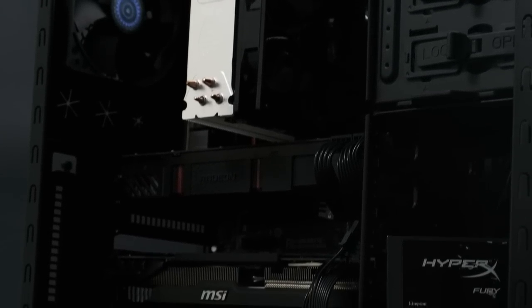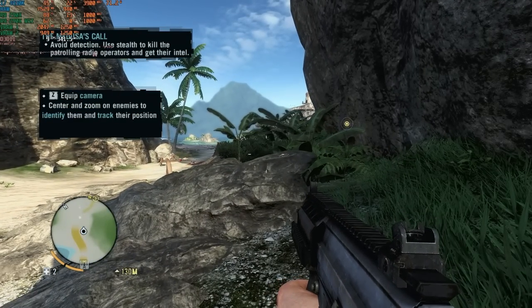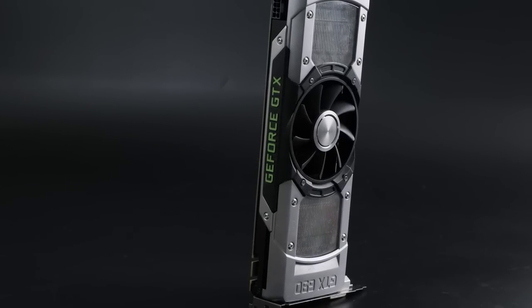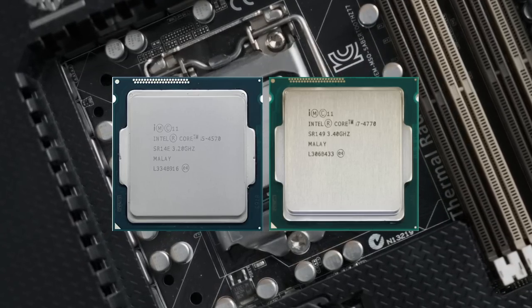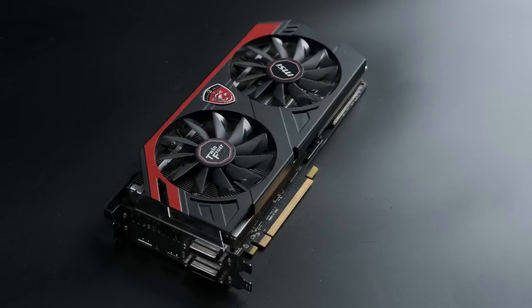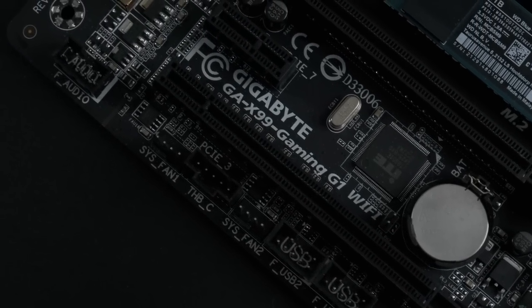In 2014, SLI and Crossfire were still a thing — just. The buying public were perhaps getting wise to the fact that it often didn't work as expected, and that using multiple GPUs for gaming was mostly a pointless flex. Standard desktop CPUs at the time, like the i5-4570 and i7-4770, supported 16 PCI Express lanes, just enough for one full-bandwidth graphics card. Any further use of PCIe devices would inevitably take bandwidth away from the main graphics card, and that included installing a second GPU.